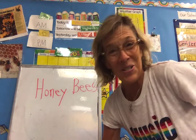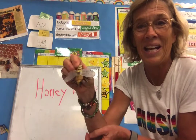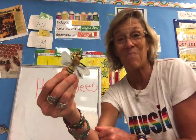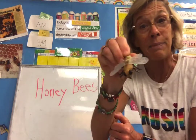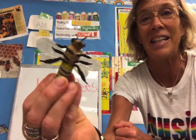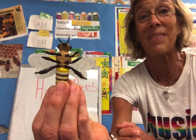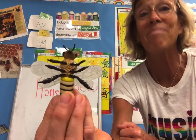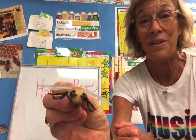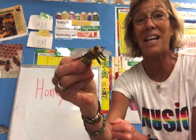So what do you know about the honeybee? Do honeybees have wings? Yes. Are honeybees insects? Let's take a look. Three body parts, and how many legs? Six. How many antennas? Two. So they're not in the spider family, they're in the insect family.